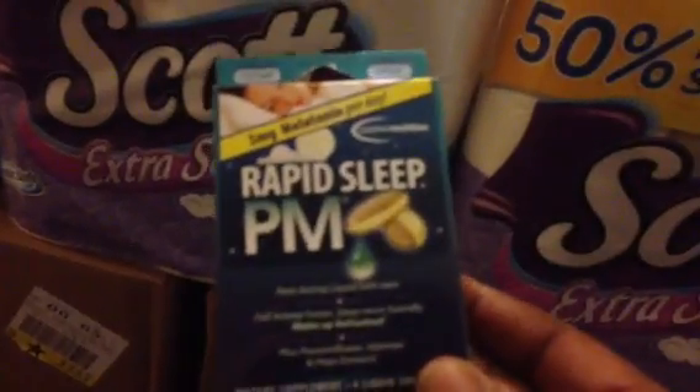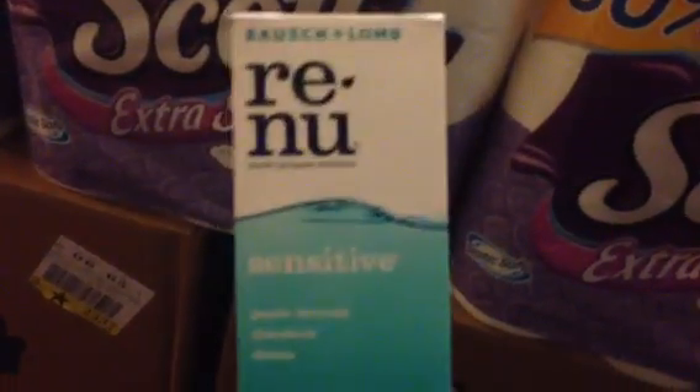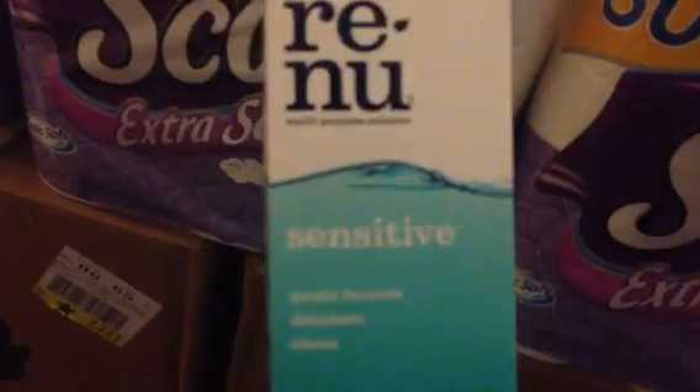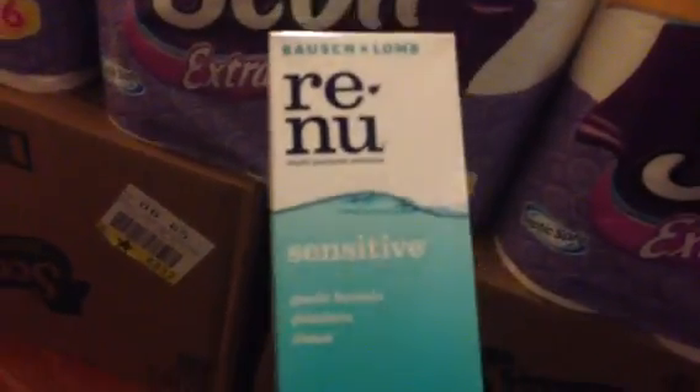I mean, who really shops at the drugstores, right? The Rapid Sleep PM are $1.99 and you get back a $1.99 extra buck, making that free after extra buck. And the Renew Contact Solution — you can get the regular or the sensitive — it's $7.99. We have a $2 printable, so you will pay $5.99 and you will get back $5, making it like $0.99.